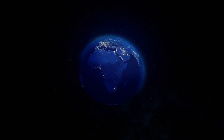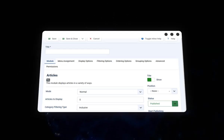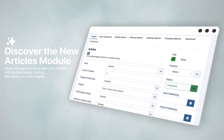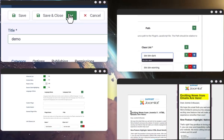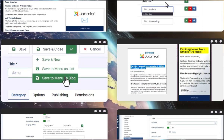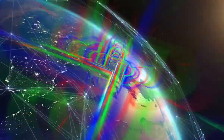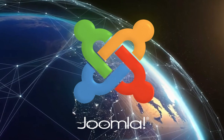Joomla 5.2 enhances the user experience with improvements that simplify everyday tasks. From the new articles module that lets you customize content display to fully customizable HTML email templates, communication and content management have never been this seamless.